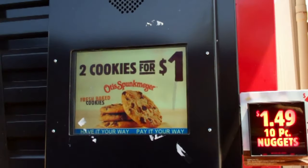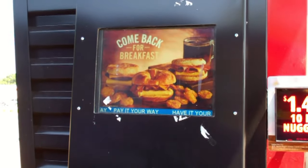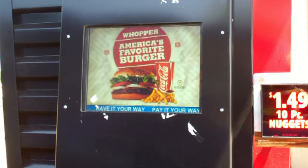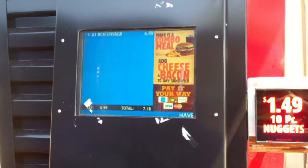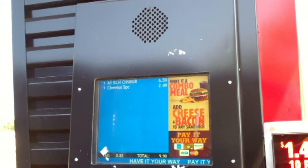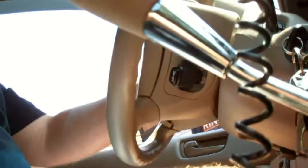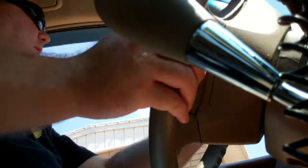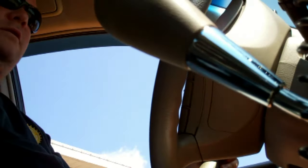You can order whenever you're ready. I'd like to get an A1 Ultimate Bacon Cheeseburger and an order of Mac and Cheetos, and that's it. Just a sandwich and some Mac and Cheetos? Yes please. Anything else? That'll do it. Thank you. $10. And we're going to wait a minute.